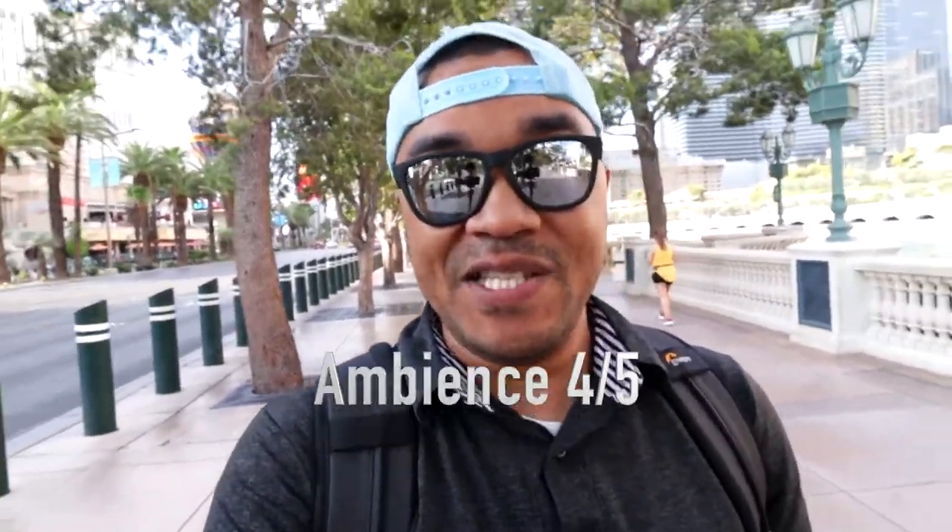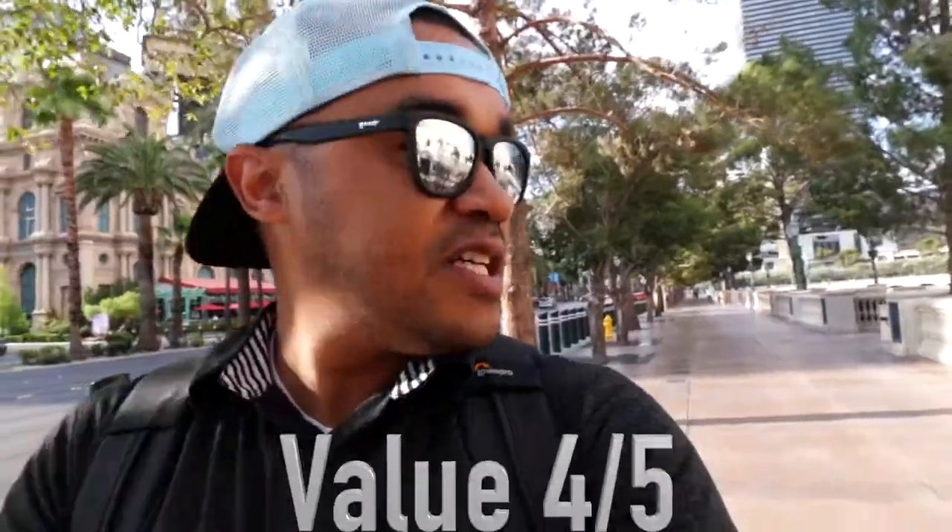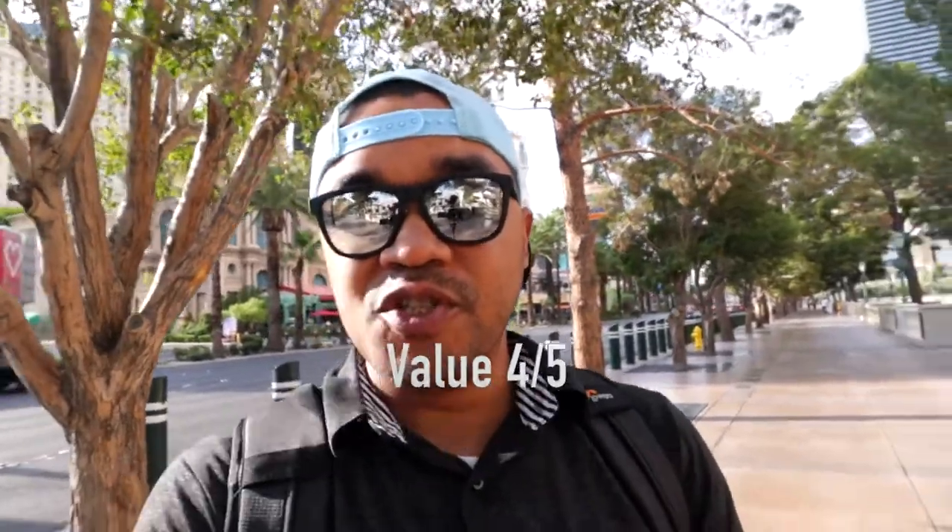As far as the ambience: four out of five. I mean, you're at the Cosmopolitan — it's one of the nicest hotels here in Las Vegas. And then as far as value and price you pay: the breakfast burrito was $11 and the freshly squeezed orange juice was $5 — four out of five. As far as it being right in the middle of the strip, it wasn't going to cost an arm and a leg for breakfast, so really happy about that.